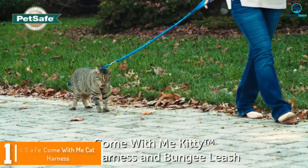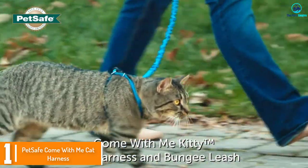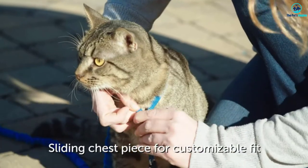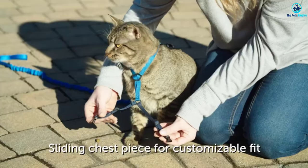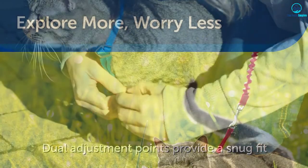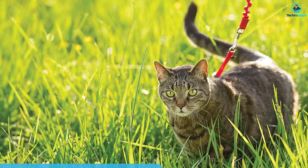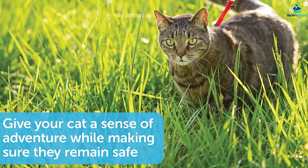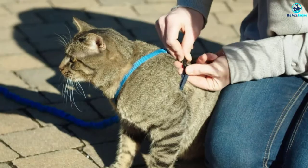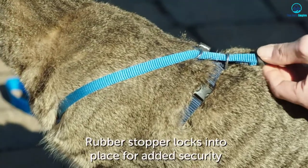At number one we have the PetSafe Come With Me cat harness. Of all the cat harnesses we reviewed today, it's no surprise that our overall favorite comes from industry heavyweight PetSafe. This brand has been in business for decades, supplying pet owners with great gear at reasonable prices. The harness comes in six vibrant colors so you can match it to the temperament of your feline. A pair of adjustment points allow you to get a snug fit for all cats with chests from 13 to 18 inches.